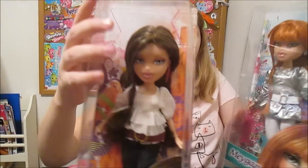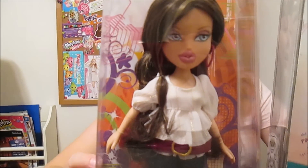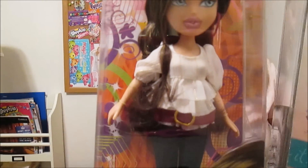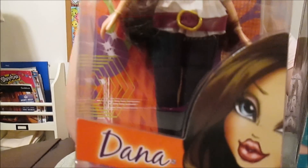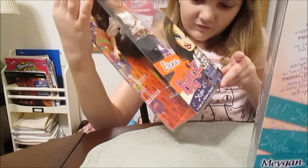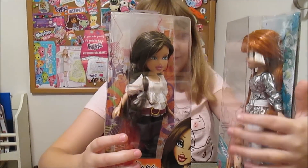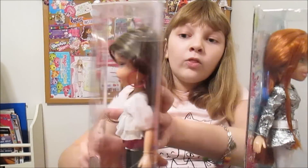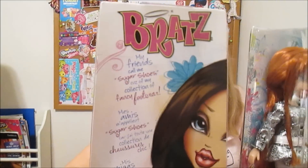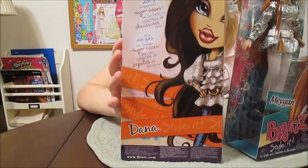And now Dana. It says, 'My friends call me Sugar Shoes because of my collection of fancy footwear.' I love that - Sugar Shoes. And there's her art. What's her fancy footwear like? That's some fancy footwear - it is fancy. And let me see the back of Dana's box. I love this artwork. That's one of your favorite artworks. Very pretty.